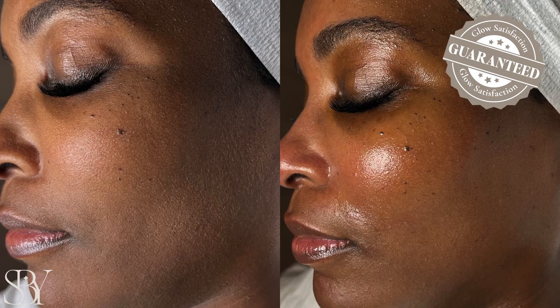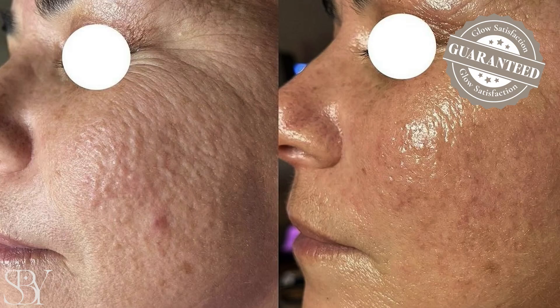This treatment will completely revitalize your skin, which is why I offer a glow satisfaction guarantee. If you're not glowing post-treatment, your Hydrafacial is on me. So don't miss out on this exclusive offer, as it's only available for a limited time.